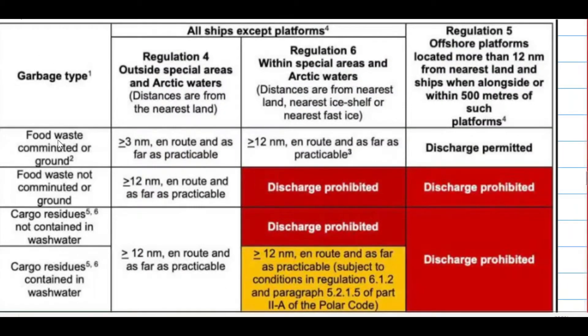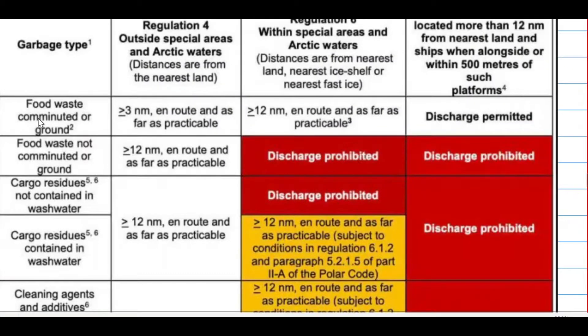Now let's see the discharge criteria. There are four columns: garbage type, outside of special areas, within special areas, and for offshore platforms. For food waste comminuted or ground, outside of the special area it can be discharged but must be more than 3 nautical miles away. Within the special area it can be discharged but must be more than 12 nautical miles from land. For offshore platforms, discharge is permitted.